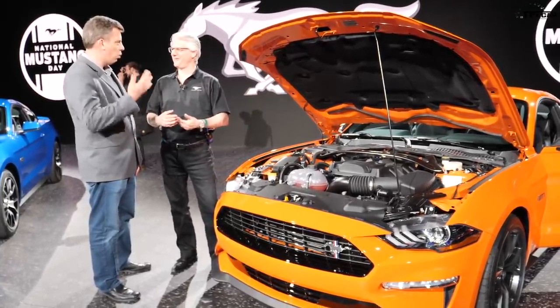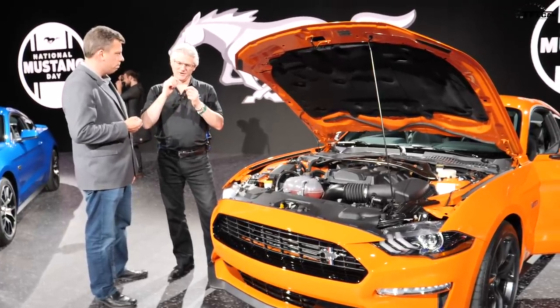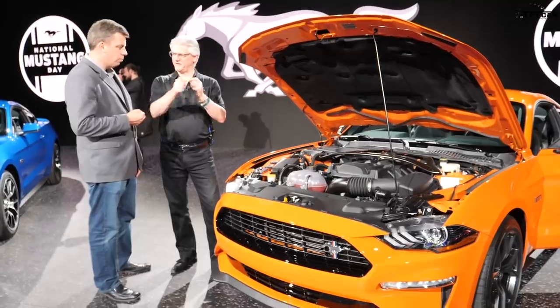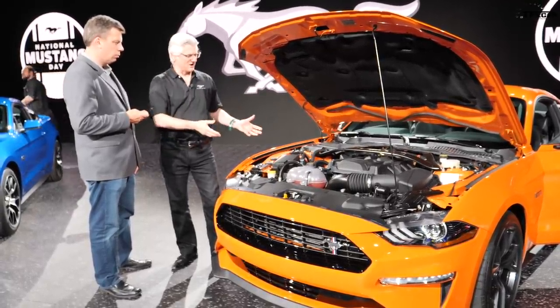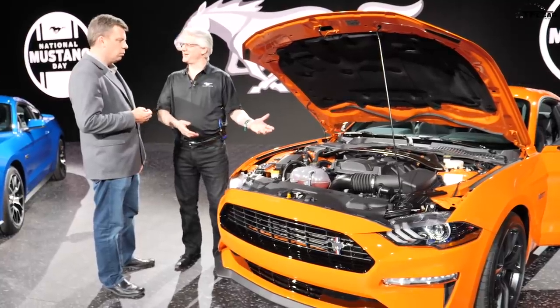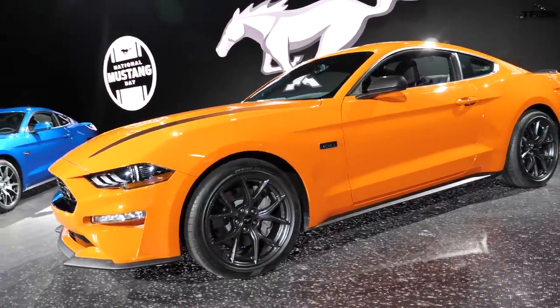We set up the exhaust system the same as the Bullitt. On throttle you get the power; off throttle you get the pop. It gives you that sense that the car is with you, egging you on. And we were able to do this all with really no weight change on the front end because the heads and blocks are all really the same general weight — made in Spain, shipped over to us.